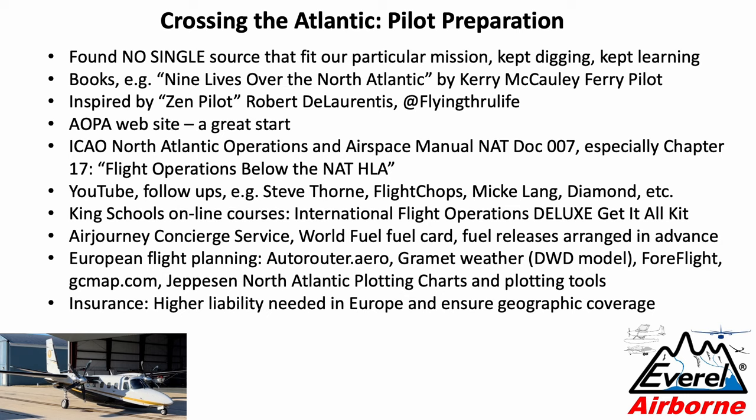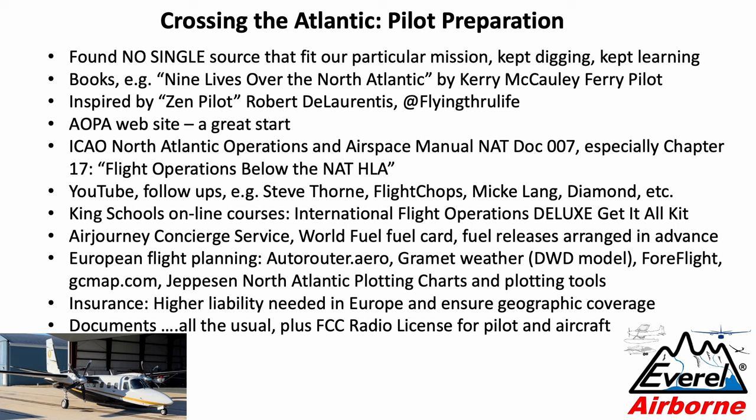You need to get liability insurance, which is about 10 times the level of what you need in the US. We got it for a month and it was relatively inexpensive — the insurance carrier is used to that. Then there are all the usual documents to compile, and the one you usually don't need in the US is a radio license for yourself and for the aircraft, which you can get quite easily on the FCC website.